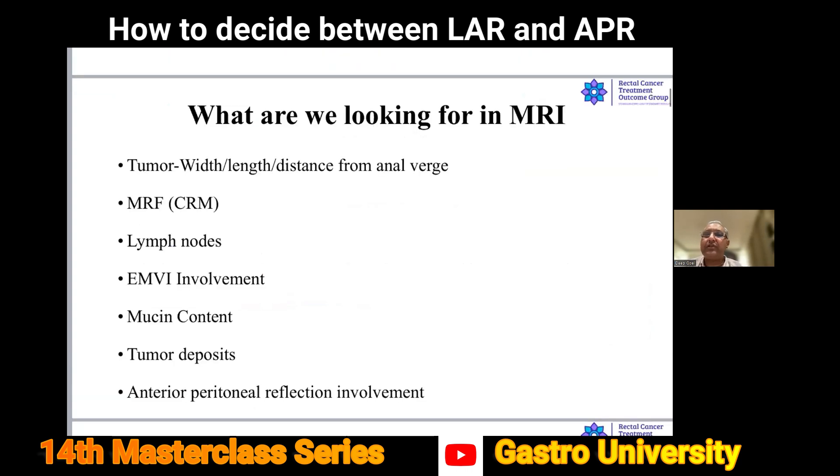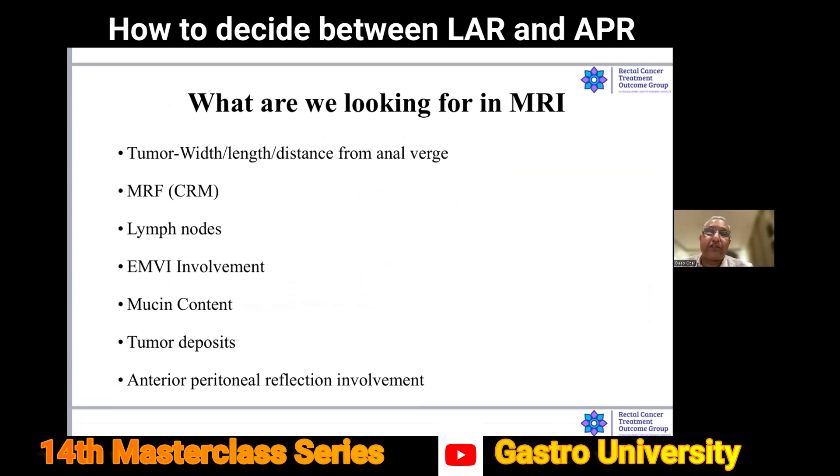The next important question is: what are we looking for in MRI? MRI will tell us about the depth of the tumor (T1 to T3), length, distance from the anal verge, CRM, number of lymph nodes, involvement, EMVI, mucinous content, tumor deposits outside the CRM, and anterior peritoneal reflection involvement. These are all important points which will guide our further treatment.